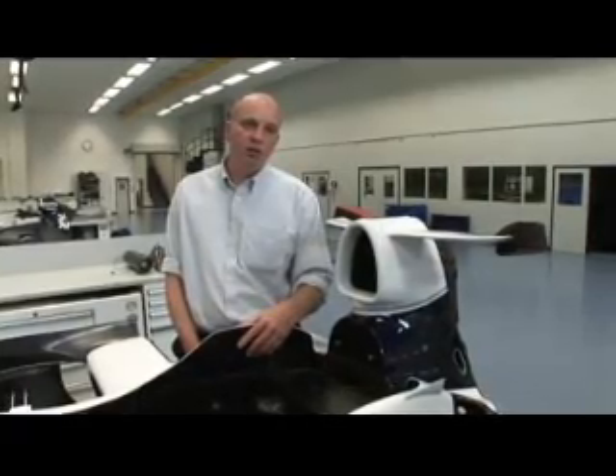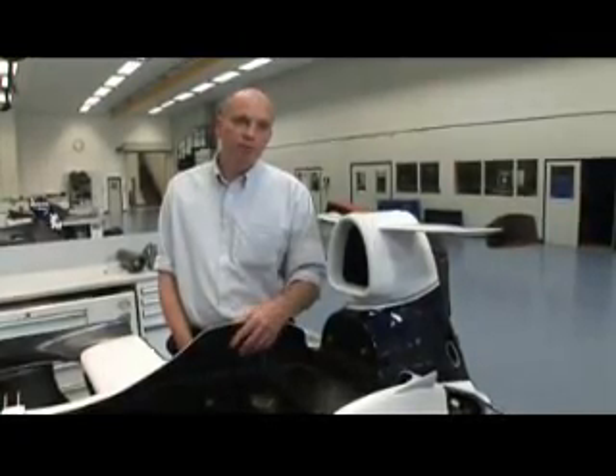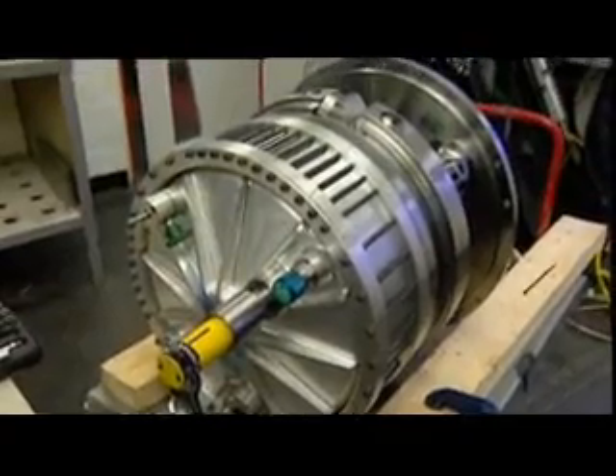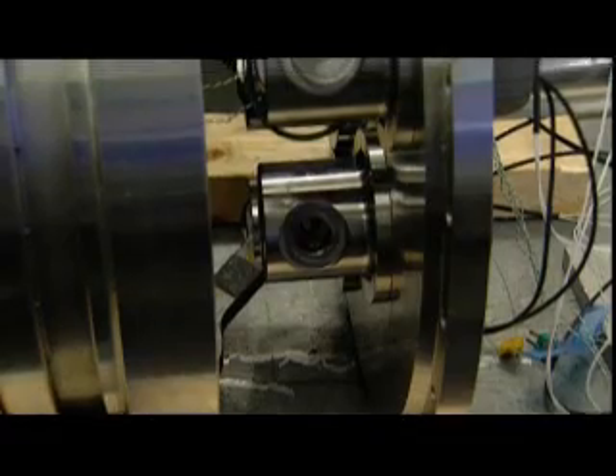KERS is quite clearly a technology that's put in place to exploit the engineering potential of the teams to help with the general energy problems that we face at the moment. It's something which is very important for road car development at the moment, and it's an area that road car people are struggling a little bit with the technologies they have. So I think that the developments which are being done in Formula 1 will have a positive effect on road car development.